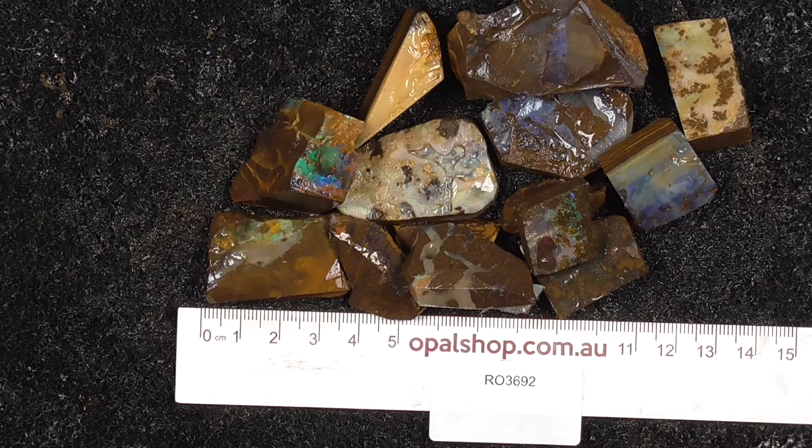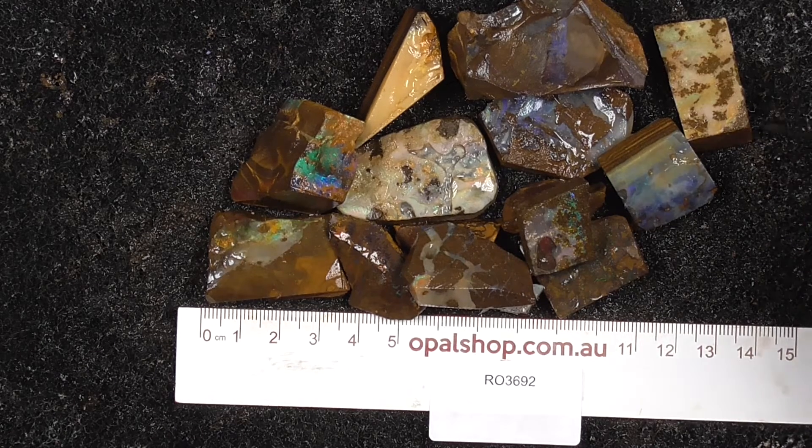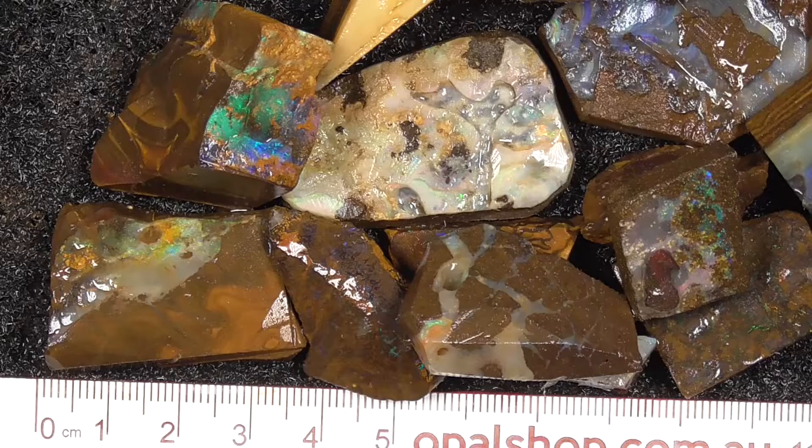Here's a parcel of boulder opal from central Queensland. A few pieces have got interesting faces on them — cut stones. There's a few pieces that are more sort of almost matrix. Rules in millimetres; the material has been wetted.